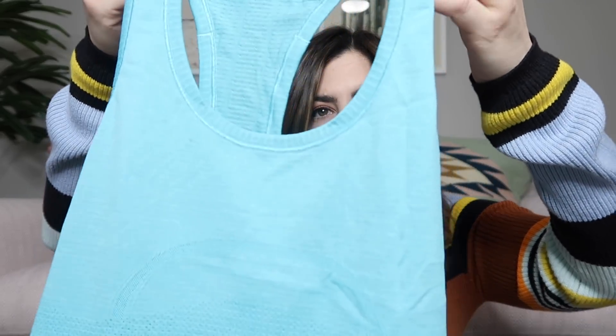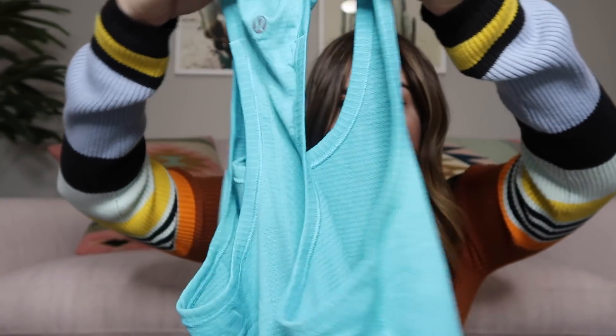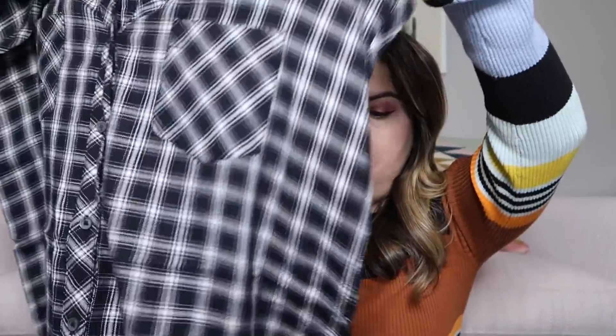Another Lululemon tank — this style actually does really well. It's the Swiftly Tech racerback tank, a blue really lightweight workout top. It has the logo on it and the size on the inside of the hem — it's a size 6. Those tend to go for a little more than the other tanks just because of the material, maybe like $35.